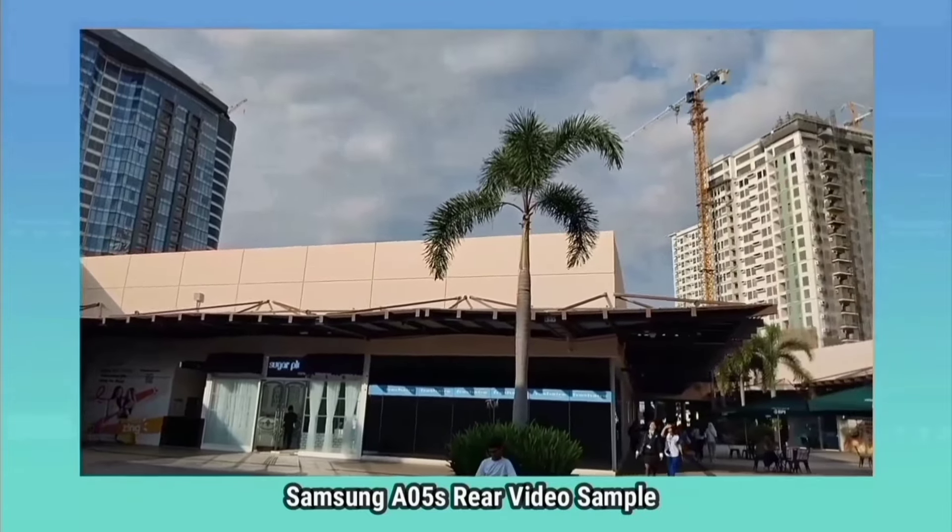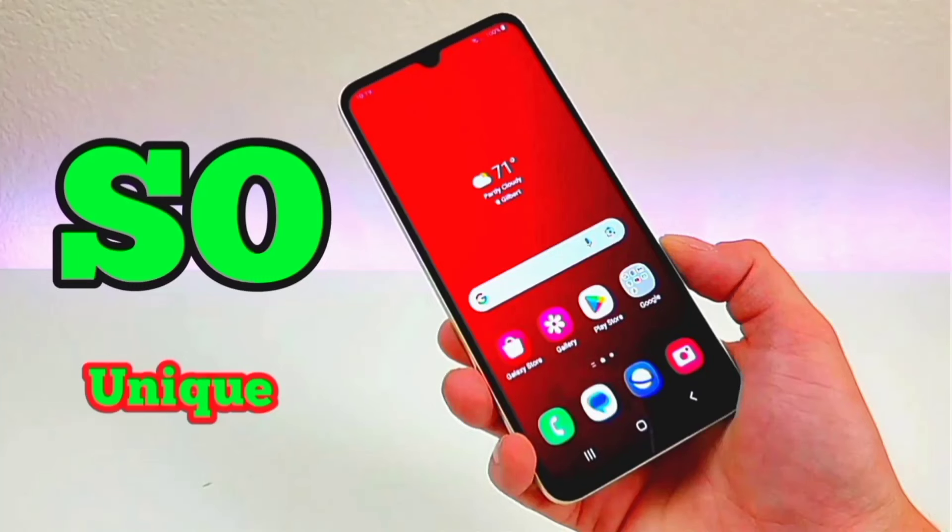The camera and video coming out of this phone are just fine. You can check my full review of this phone using the thumbnail.